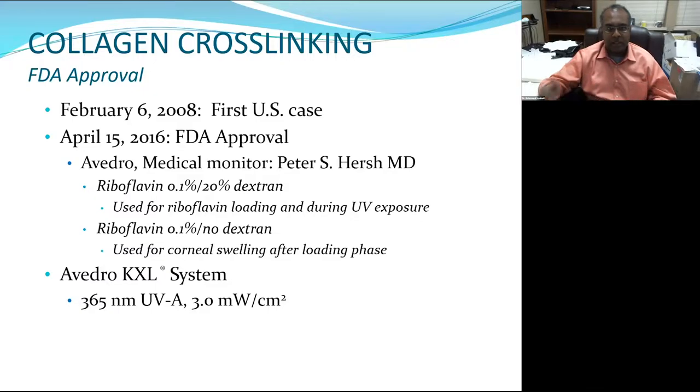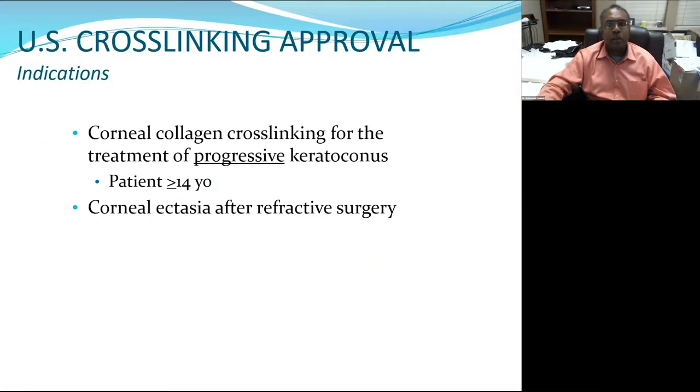These next slides focus on use of the Avedro KXL system, which delivers 365 nanometer UVA light at 3.0 milliwatts per centimeter squared. The FDA-approved indications for cross-linking in the U.S. are patients greater than 14. Outside the U.S., patients much younger are being treated — I'm aware of patients treated down to about age 9. It's really patient cooperation that dictates whether it can be used. It's also indicated for treatment of ectasia after LASIK or PRK.